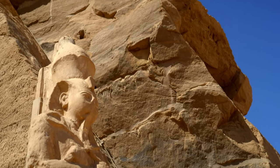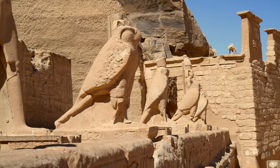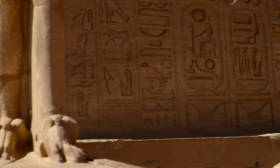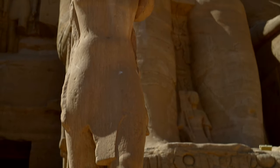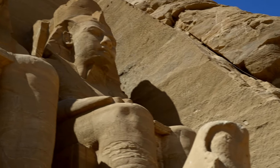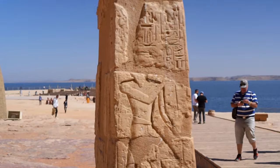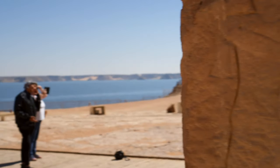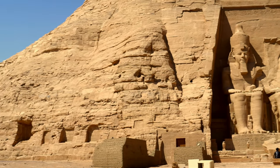It's dreadful to think that this marvel would have never been found, as it was lost to the world for centuries — exactly until 1813, when it was discovered by the Swiss explorer Johann Burckhardt. However, he couldn't manage to explore it as the whole area was almost entirely covered by sand. The first one to excavate the site was Mr. Belzoni in 1817. Supposedly a young boy named Abu Simbel led Belzoni here — hence the name of the complex.